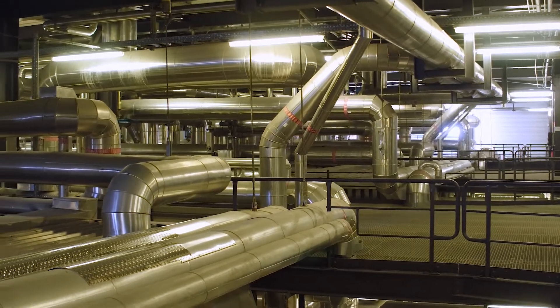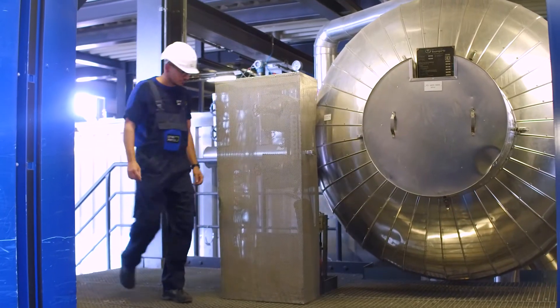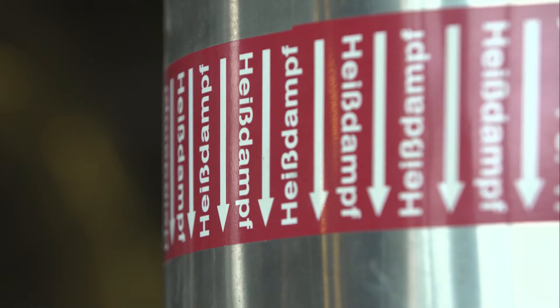Every year, around 1.8 million metric tons of steam are generated in Berenborg. This steam is supplied to a neighboring chemical company at a temperature of 400 degrees Celsius and a pressure of over 40 bar.